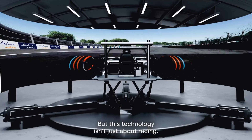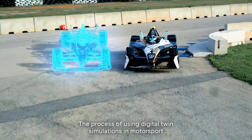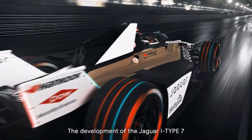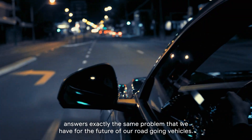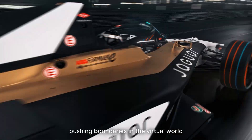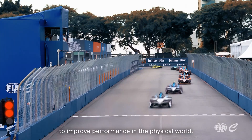But this technology isn't just about racing. The process of using digital twin simulations in motorsport is also applied to road cars, shaping the future of everyday driving. Jaguar TCS Racing provides a real-world testbed for the future of automotive technology. The development of the Jaguar I-Type 7 answers exactly the same problem that we have for the future of our road-going vehicles. TCS and Jaguar TCS Racing — together we're pioneering adaptability, pushing boundaries in the virtual world to improve performance in the physical world.